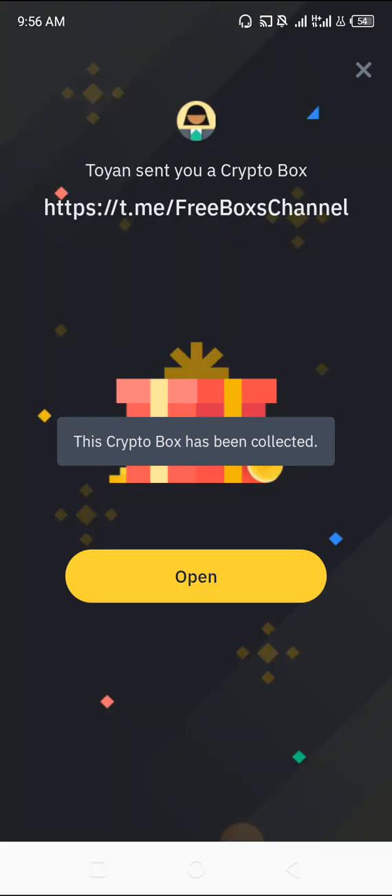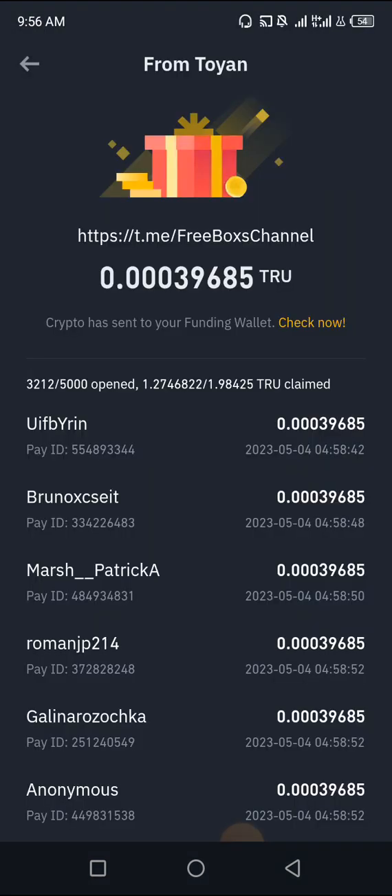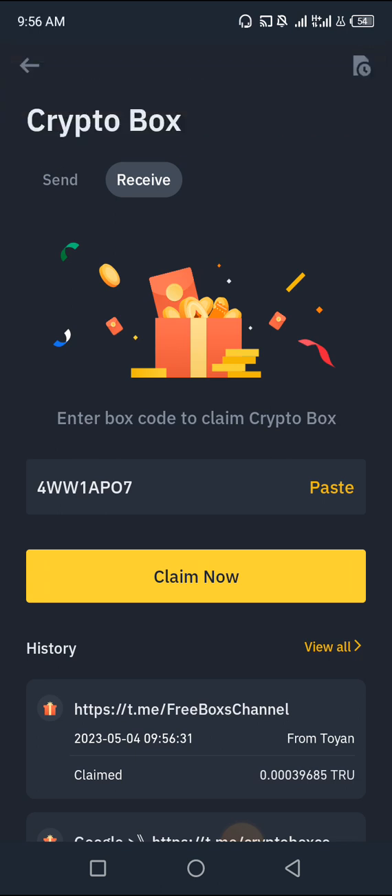Click on Claim. Let me see the coin I got. I got two tokens! If you've already claimed the token, it will automatically show you that you claimed that token already. That's when you know that code has already been used.